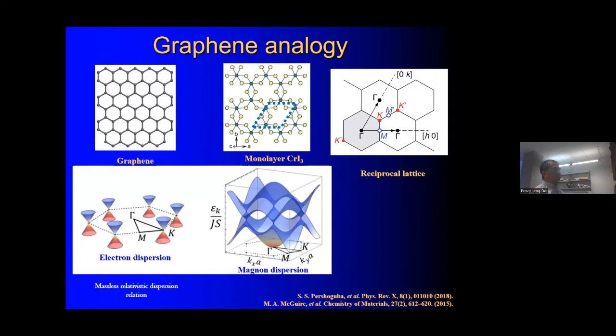In graphene, two atoms per unit cell gives an electronic dispersion with a so-called electronic Dirac point at very high velocity. By analogy, if instead of electrons you place spins on each honeycomb lattice site, you again have two spins per unit cell. From a spin wave dispersion perspective, in the insulating case you would have two spin wave branches — an acoustic spin wave branch and an optical spin wave branch. The touching point is again a Dirac point, except now you have a spin wave dispersion, and spin waves are bosons.